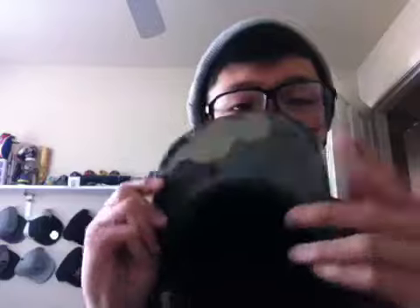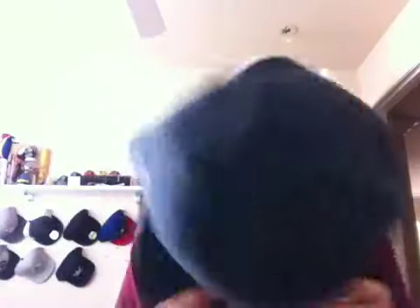Hats. I got this Huff hat, also at New. It's a navy blue five-panel with a camo underbrim. It was like 20 bucks — they had a really good sale, so I had to pick this up. Strap in the back, Huff tag right there. I'll usually wear it like this or just backwards. People always want to know what my haircut is — I got a three fade on the sides and just left the top pretty long.